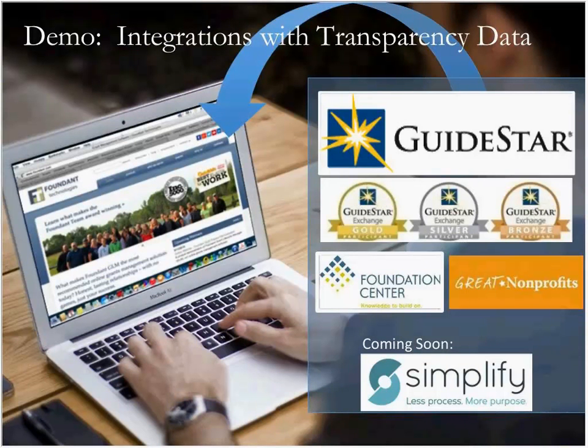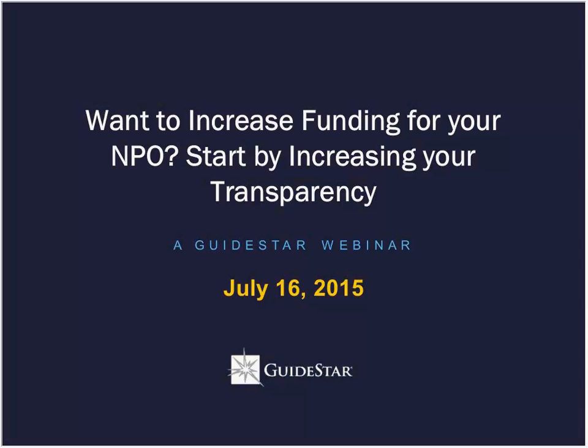With that, I'll go ahead and wrap up my portion of the presentation and turn the ball back over to Jasmine. Thanks, everybody, for taking the time to hear my story.